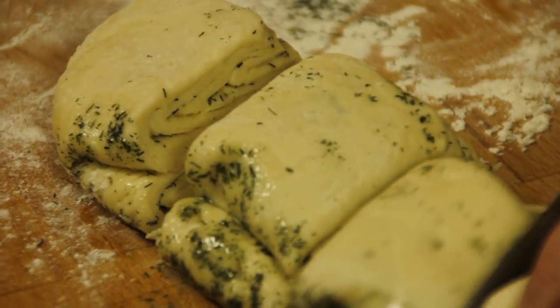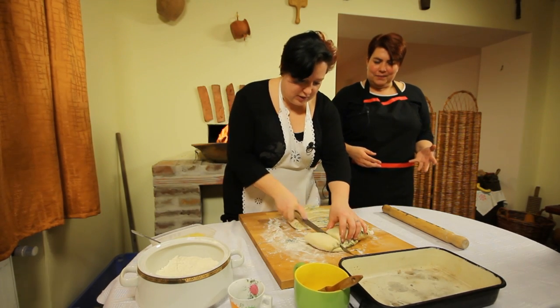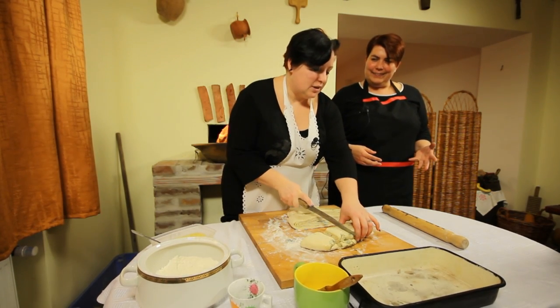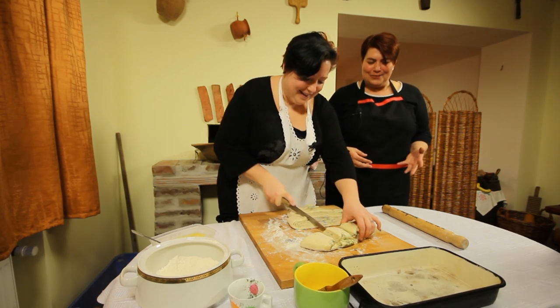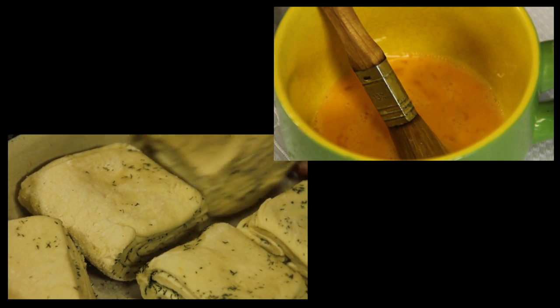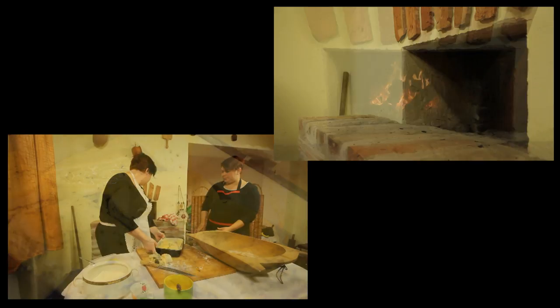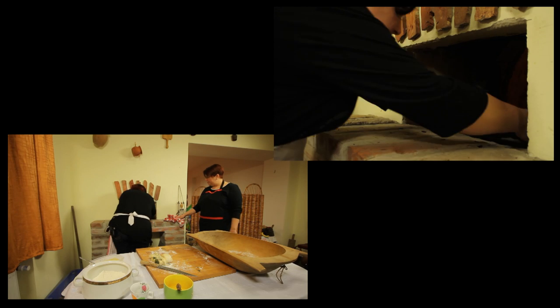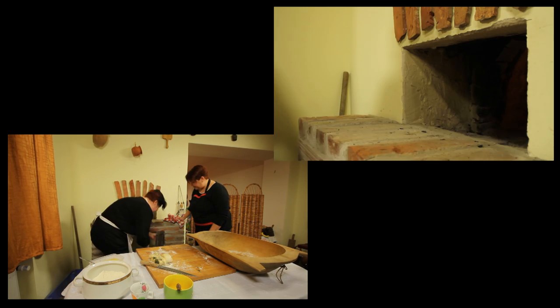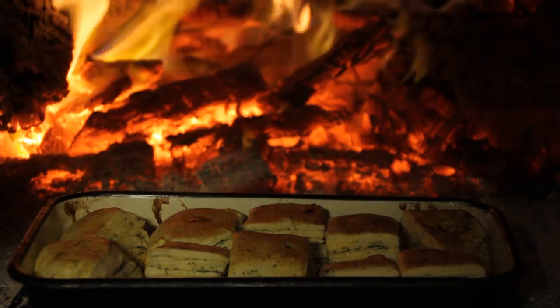Volt ma olyan, hogy nem jól sikerült? Előfordult, hogy kinézetre kissé nem úgy nézett ki, ahogy kellett volna, de az íze az mindenért kárpótolt. A felkockázott döbbencsünket tepsibe sorakoztatjuk, majd tojás sárgájával megkenjük. Előfűtött kemencében vagy sütőben hozzávetőlegesen 200 fokon sütjük. 20-25 perc elteltével, amikor már megpirul a teteje, kiveszük, és frissen, melegen tálaljuk.